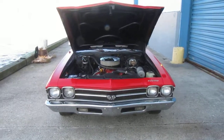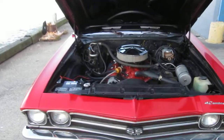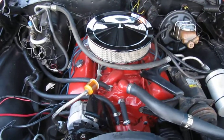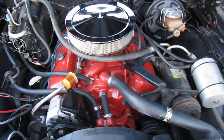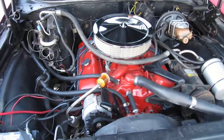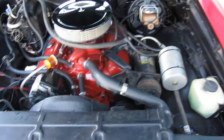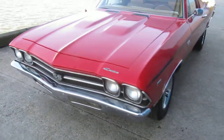This is a 1969 Chevy El Camino SS 396 — factory real SS car, matching numbers, 396 350 horse with air, power steering, power brakes, power windows that work. It's got tilt steering column also, very nicely equipped.